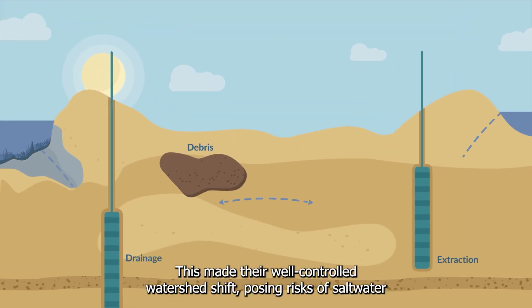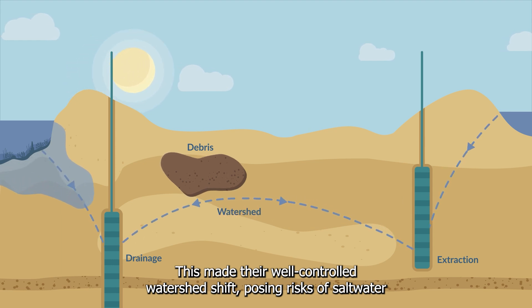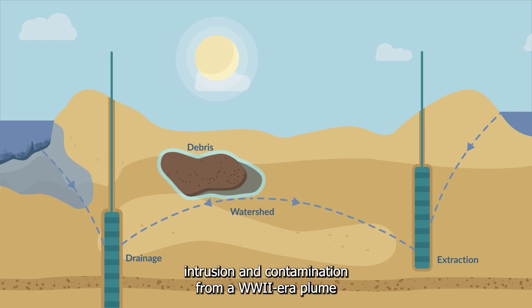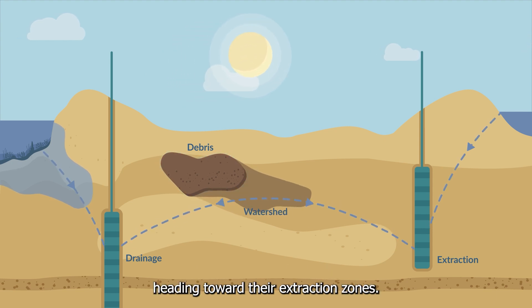This made their well-controlled watershed shift, posing risks of saltwater intrusion and contamination from a World War II-era plume heading toward their extraction zones.